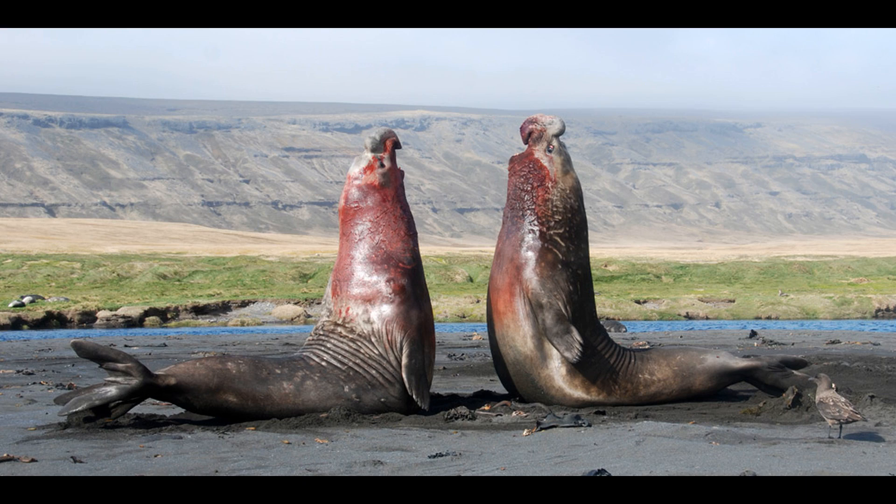Hello everyone. Today we're continuing our deep dive of Richard Dawkins and Yan Wong's book, The Ancestor's Tale. In this episode we're going to discuss the evolutionary effects of polygyny, so let's jump right in.